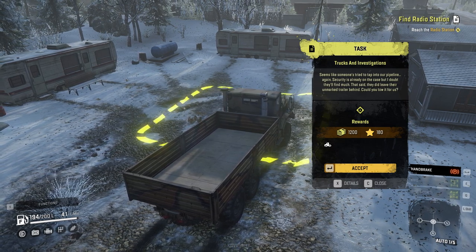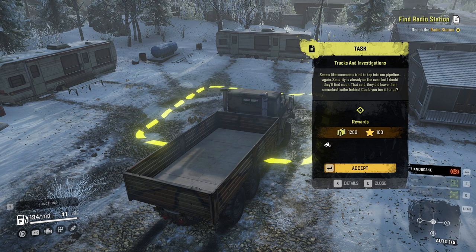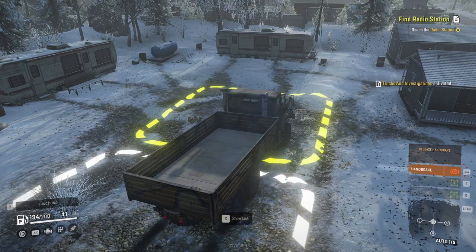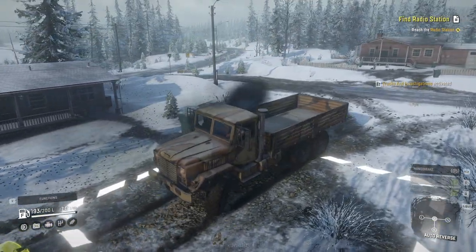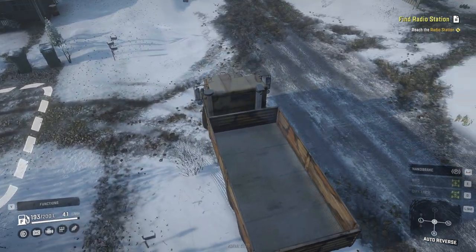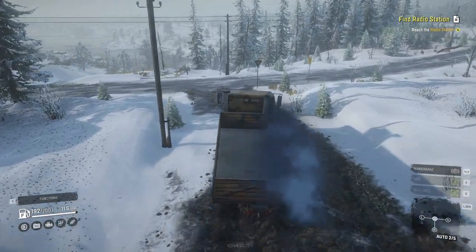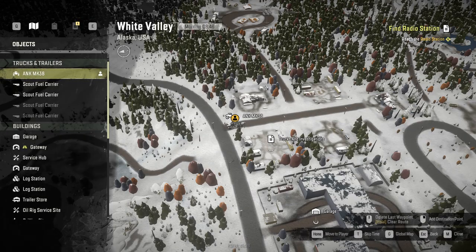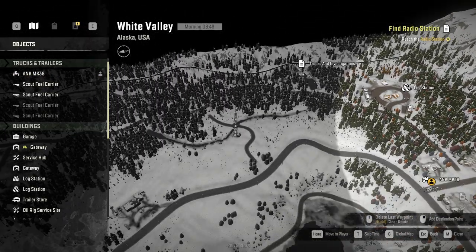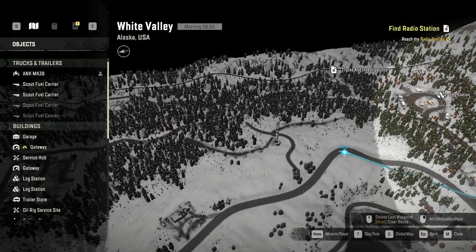It seems like someone's trying to tap into our pipeline again. Security is already on the case but they did leave their unmarked trailer behind — could you tow it for us? I'm not sure I knew that was a problem — someone just tapping into high-pressure oil lines and nicking oil. Doesn't it need to be refined somehow? Anyway, let's just head down the road.